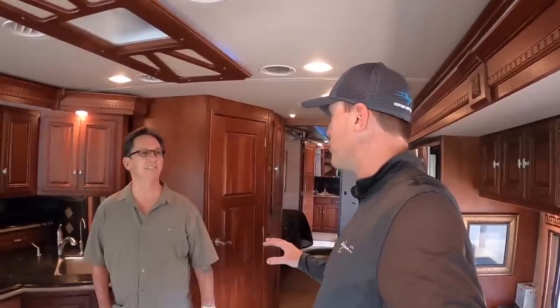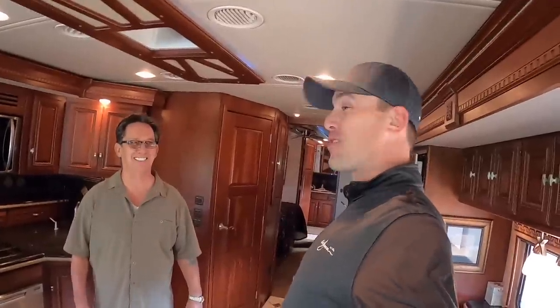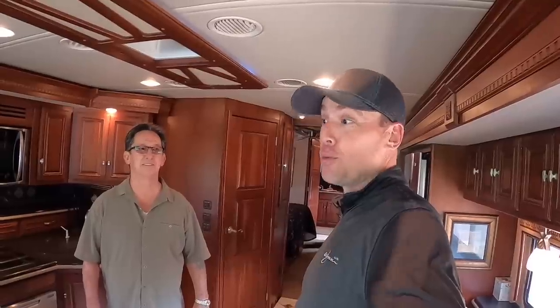John only deals with high-line, super-clean diesel pushers. If you're a serious buyer for this coach, or if you have a clean high-line diesel pusher to consign, you can call John Drenk at 480-206-3211, or email him at drenk55@aim.com. He promises a very different experience than dealing with a dealer. Thanks to John for showing us this beautiful coach, and thanks to everyone on YouTube for watching, liking, and subscribing.